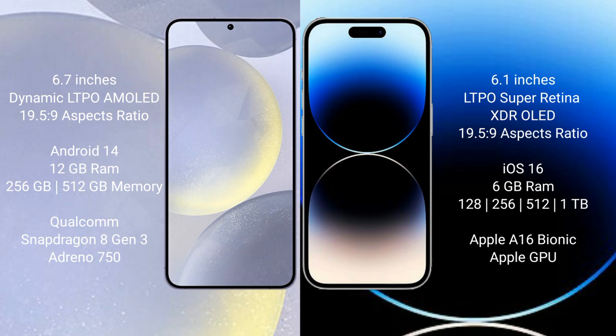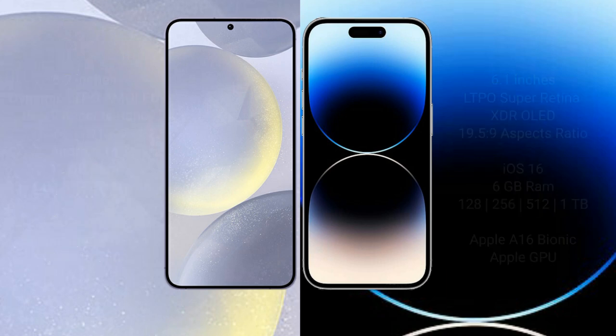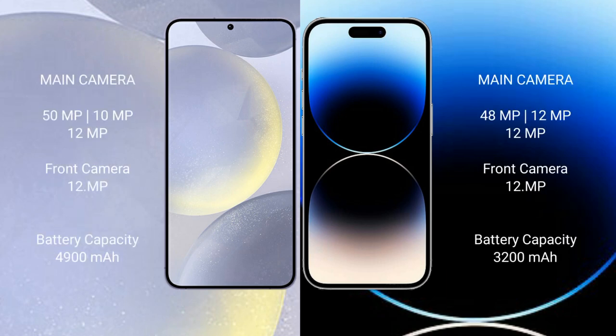The Samsung Galaxy S24 Plus comes with 12GB RAM and 256GB or 512GB internal storage, powered by the Qualcomm Snapdragon 8 Gen 3 processor with Adreno 750 GPU. The iPhone 14 Pro comes with 6GB RAM and 128GB, 256GB, or 512GB, or 1TB internal storage, powered by the Apple A16 Bionic processor with its integrated graphics GPU.